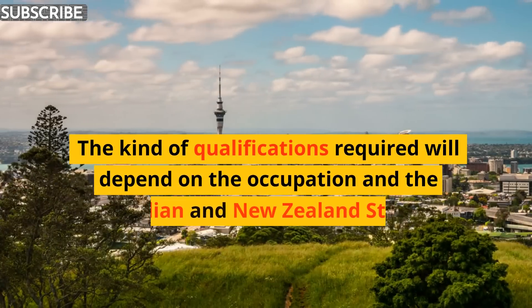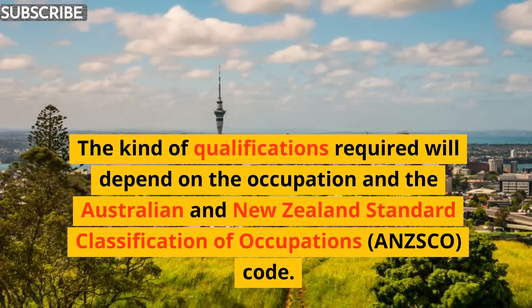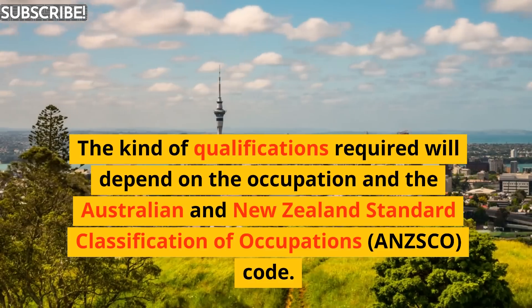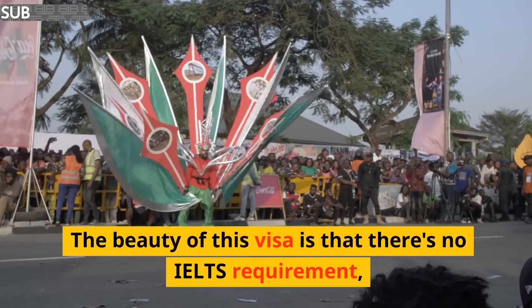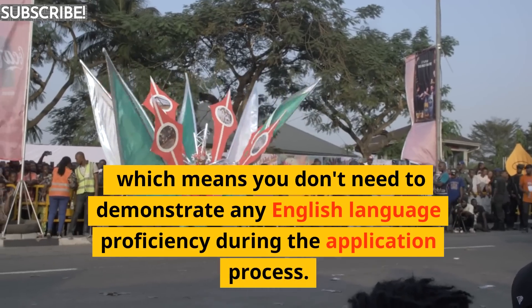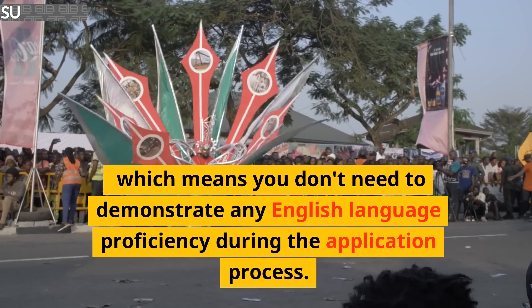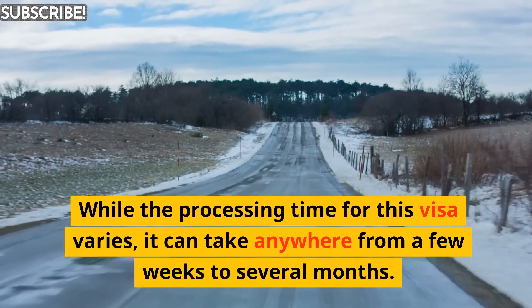The kind of qualifications required will depend on the occupation and the Australian and New Zealand Standard Classification of Occupations (ANZSCO) code. The beauty of this visa is that there's no IELTS requirement, which means you don't need to demonstrate any English language proficiency during the application process.